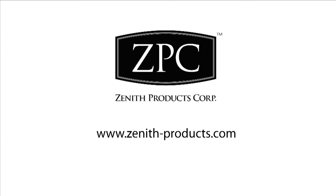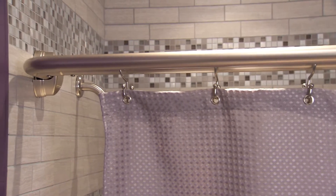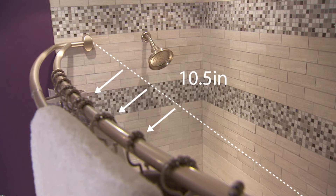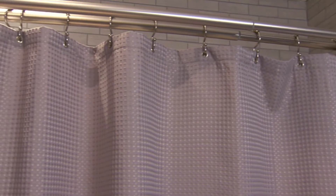Create a unique guest experience with ZPC's double curved shower rods. These beautifully designed shower rods provide up to 10.5 inches of increased showering space, more than any other comparable rod, and are adjustable from 56 to 72 inches.